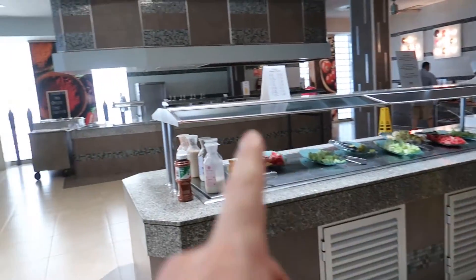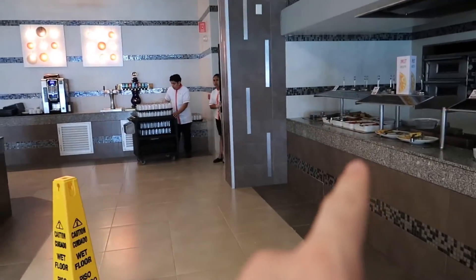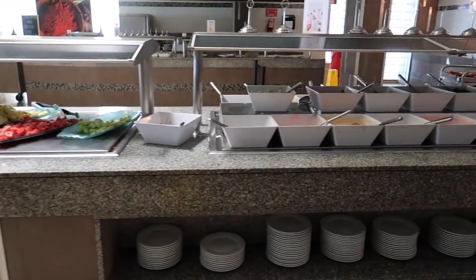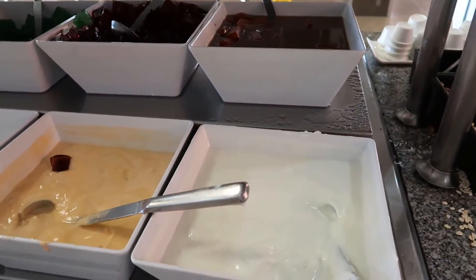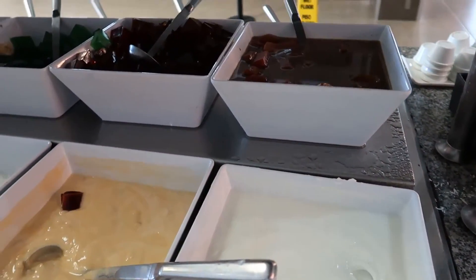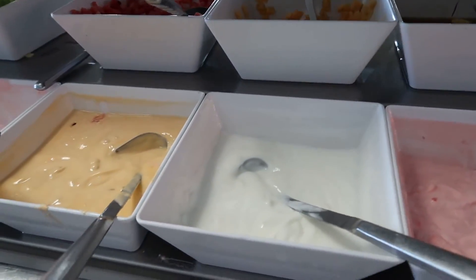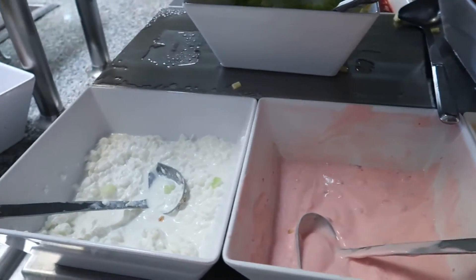So that does it for everything along the outside of the buffet. We started here and worked our way all the way around. Now we'll take a look at some of the options in the middle. This is where you can pick up some yogurts — they've got some different styles. A lot of the signs are gone now, but there's some plain, maybe peach, strawberry, maybe vanilla, mango, and some cottage cheese. We've also got some jellos in the back.